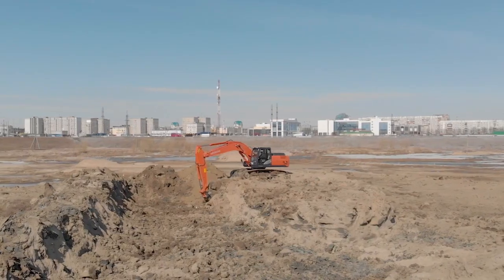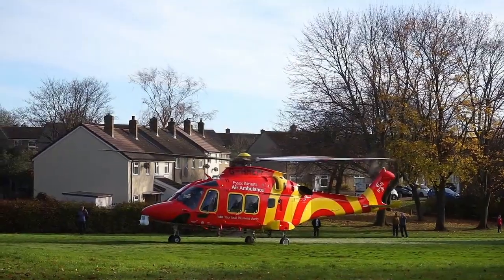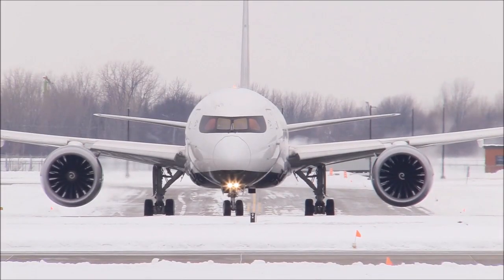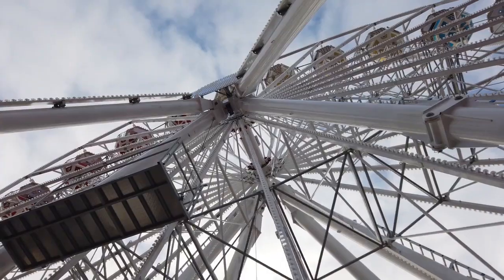In our lives we're surrounded by machines. On the surface they all seem to work fine, but were they designed to last a lifetime? Is there a common language that ties all these mechanisms together? Yes there is. It's called Gluber's Count.